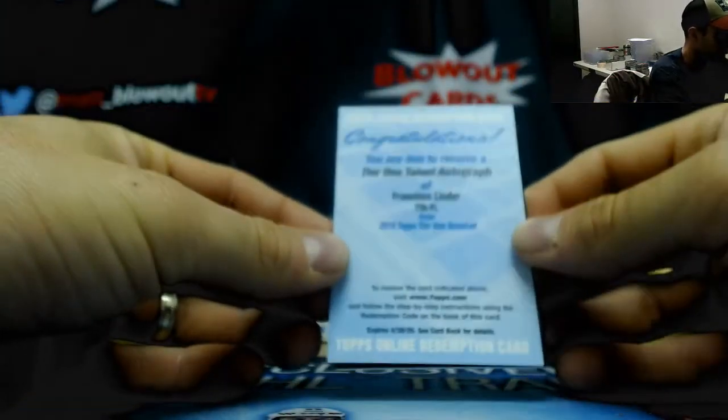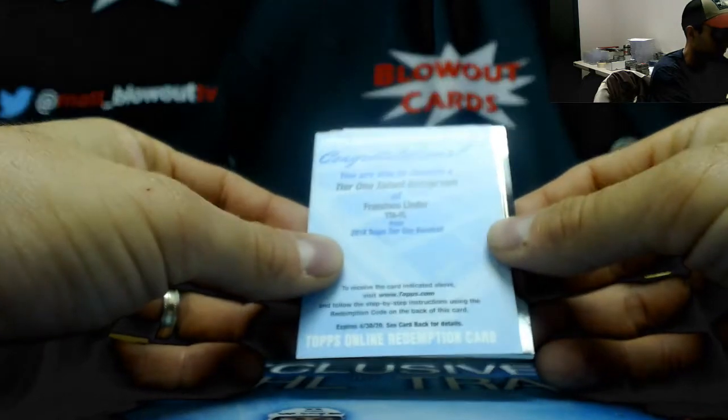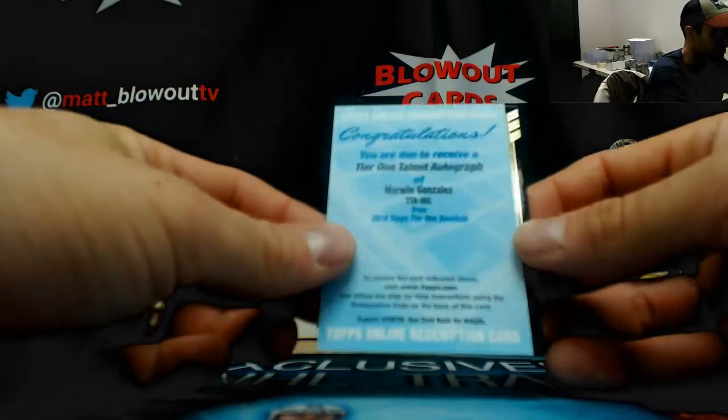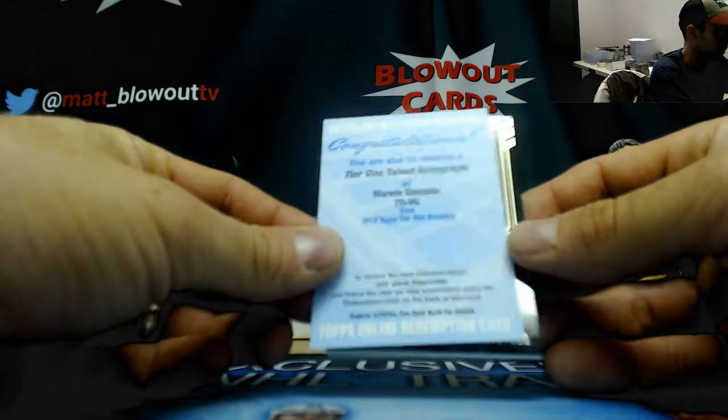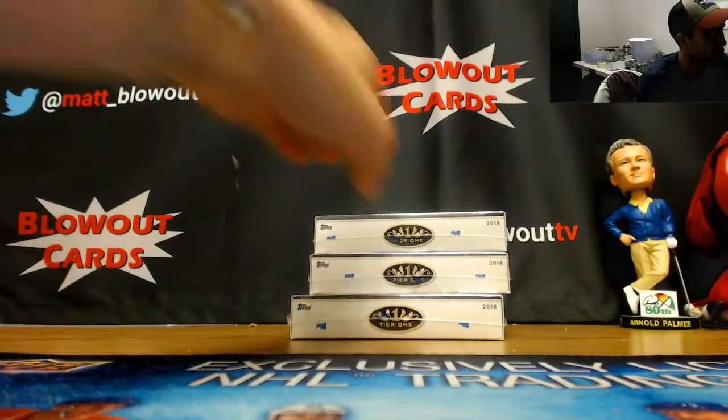Super thin pack here, gotta be a redemption I would think. All right, we got a Francisco Lindor Tier One Talent autograph, and then a second redemption behind that — Marwin Gonzalez Tier One Talent autograph, and the third is a Cody Bellinger jersey to 335.